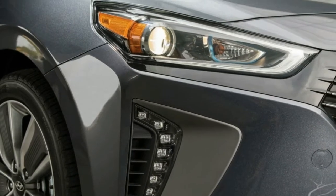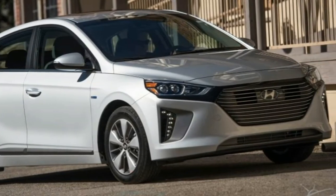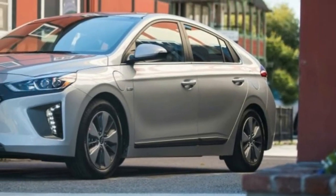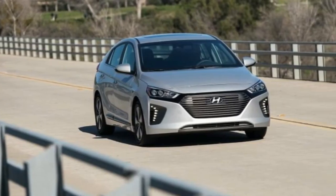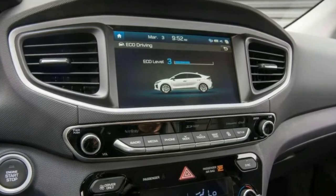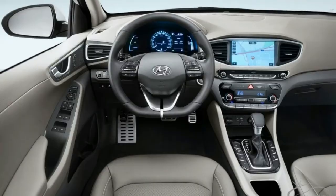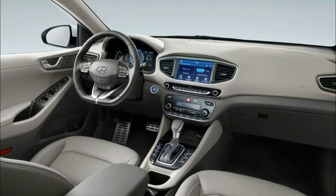During the week we tested the plug-in Ioniq, the temperature only rarely nosed above -20 degrees Celsius. This is obviously not the ideal temperature for a car that needs to rely on a battery to drive a couple of dozen kilometers. Yet, on the other hand, perhaps it's the perfect opportunity for seeing what it can really do. Here's how our near-Siberian experience played out.